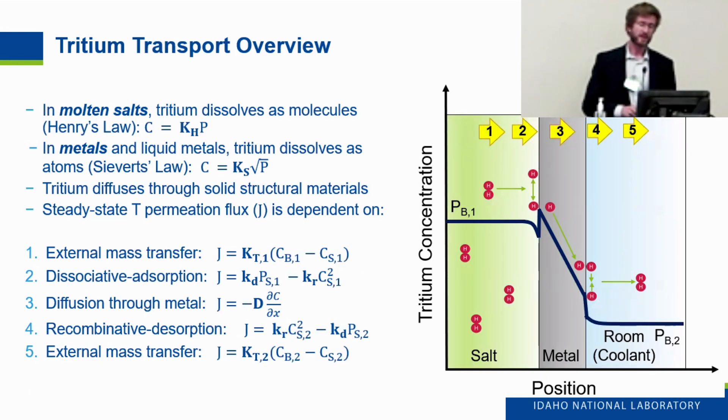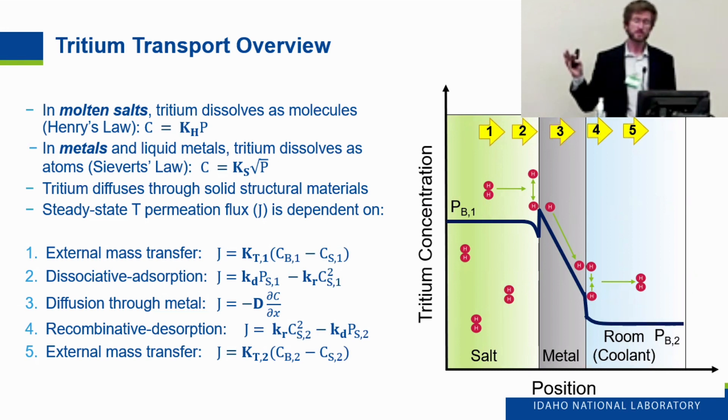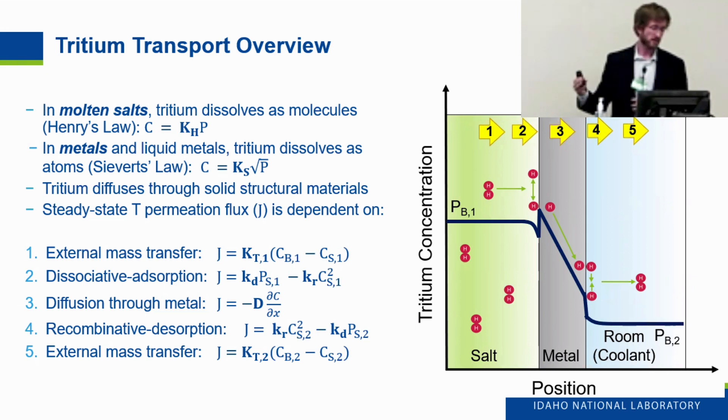In molten salts, tritium is dissolved as molecules following Henry's Law, so its concentration in the salt is dependent on pressure. In metals, tritium dissolves as atoms following Sievert's Law, which is dependent on the square root of pressure and the Sievert's Law solubility coefficient. Tritium readily diffuses through solid structural materials, and its steady-state permeation flux depends on external mass transfer from the salt to the wall surface, dissociation on the wall surface, interstitial diffusion through the metal structure, recombination on the downstream side, and external mass transfer to the secondary or tertiary coolant.